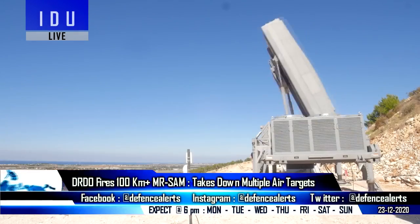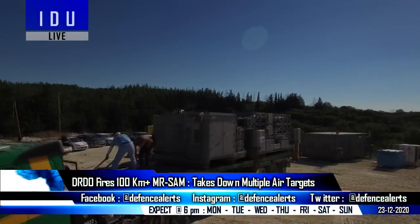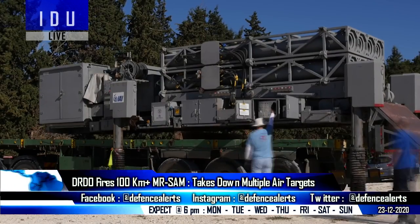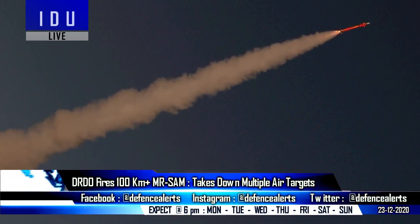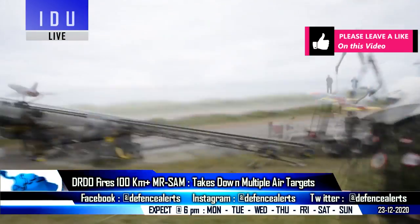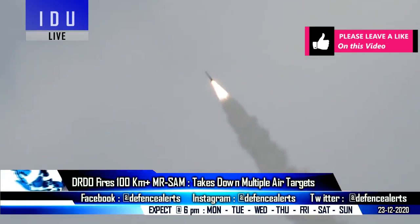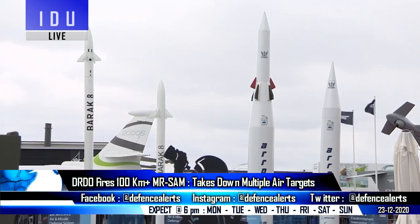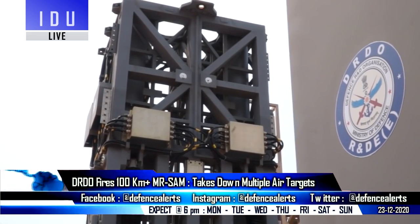India has successfully tested the Indo-Israeli developed medium-range surface-to-air system, which provides 360-degree air defense coverage against fighter jets, helicopters, drones, and cruise missiles flying within a range of 100 km. Officials have said that various air targets were successfully intercepted during today's test, and the tested missile was indigenously manufactured at Bharat Dynamics Limited.